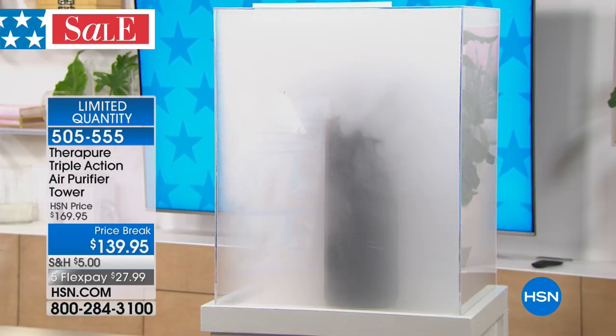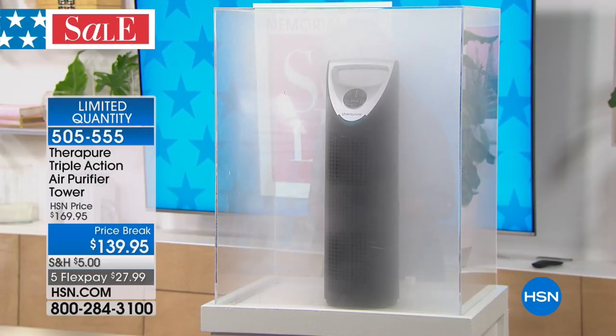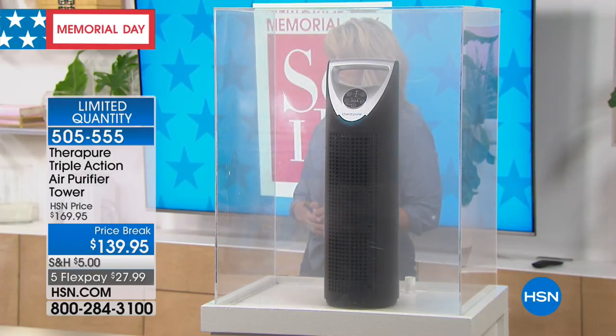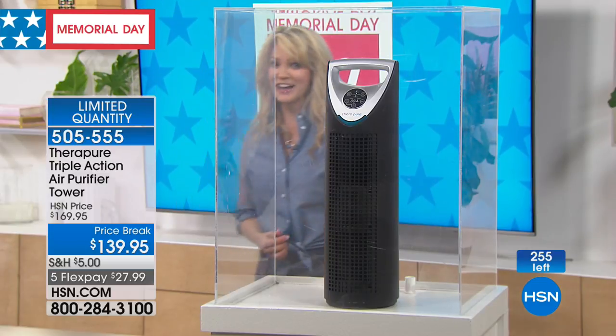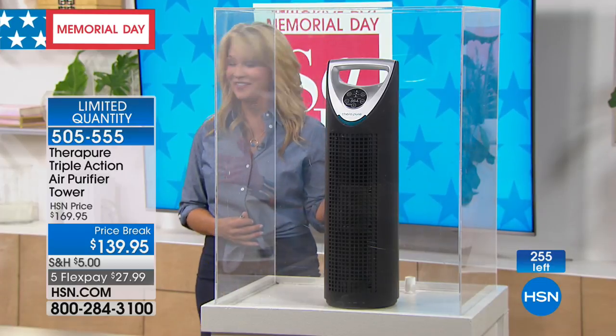Let's talk TheraPure. Anybody got the sniffles, itchy eyes, runny nose? How about smells — horrible smells maybe from pets or cooking? We're going to present right now — there are only about 255 of these. Leah just appeared from behind the smoke chamber — it's magic, because the TheraPure was able to pull all that smoke out of it. It literally looked like a magic trick.